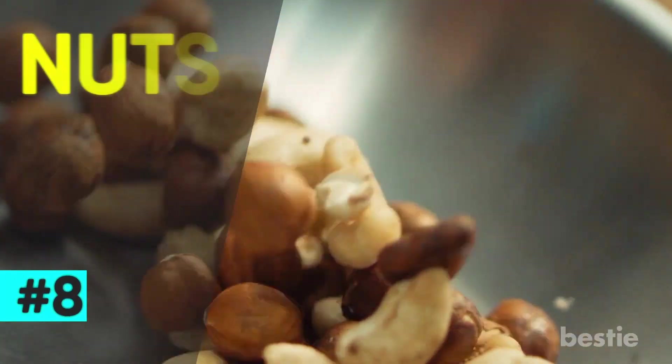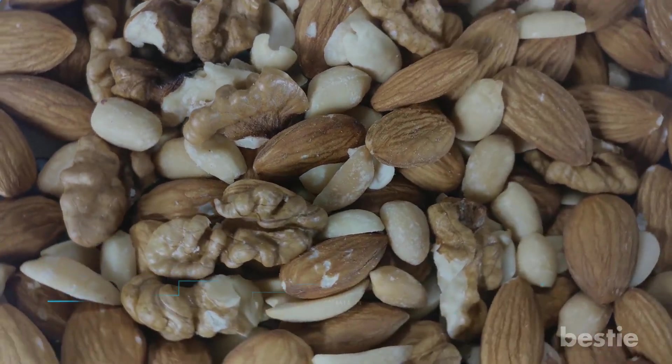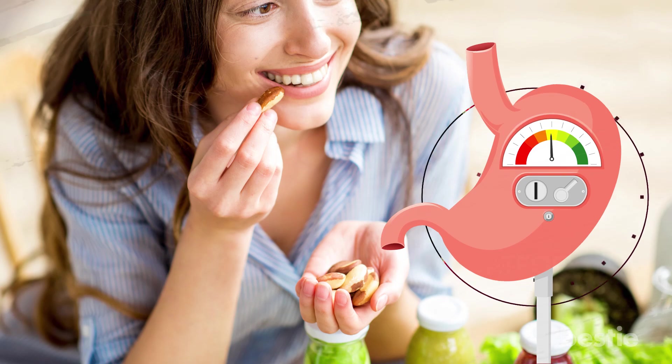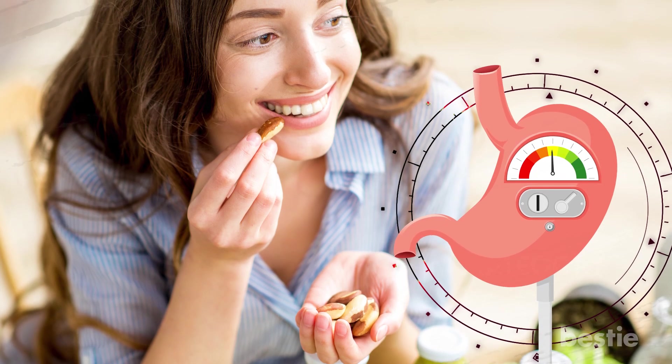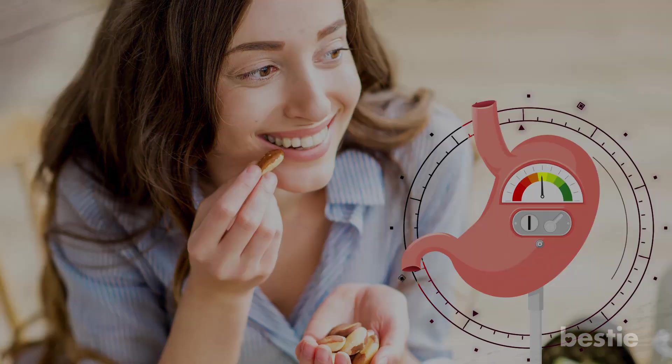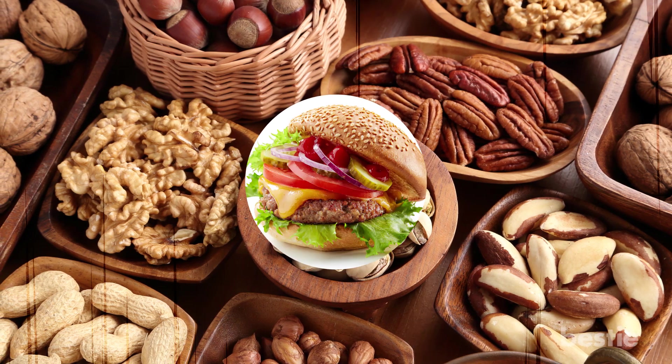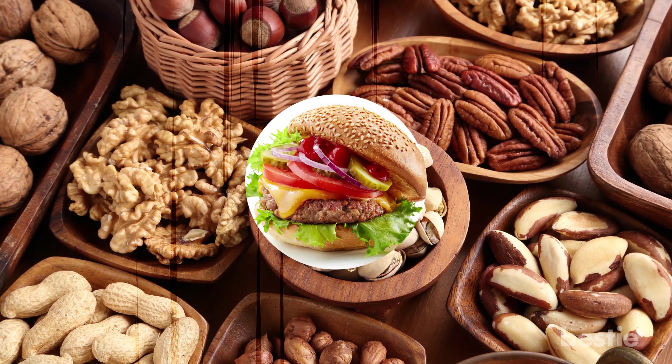8. Nuts. This is another one that usually falls into the healthy category. When it comes to their acid levels, they sort of fall around the middle, so they're not the worst thing you could eat. They're a better source of protein than animal products and will be less acid forming. So if you're stuck with the choice, snack on some nuts instead of that burger.